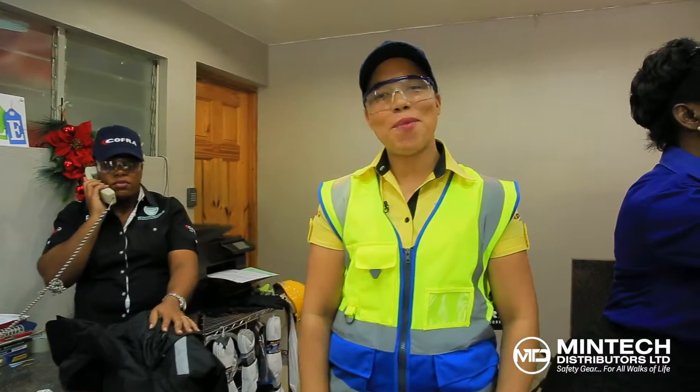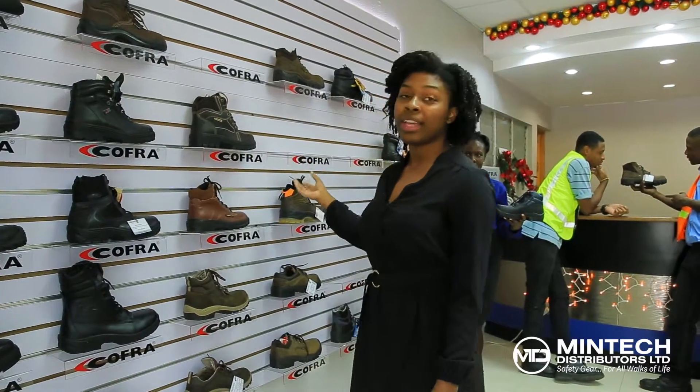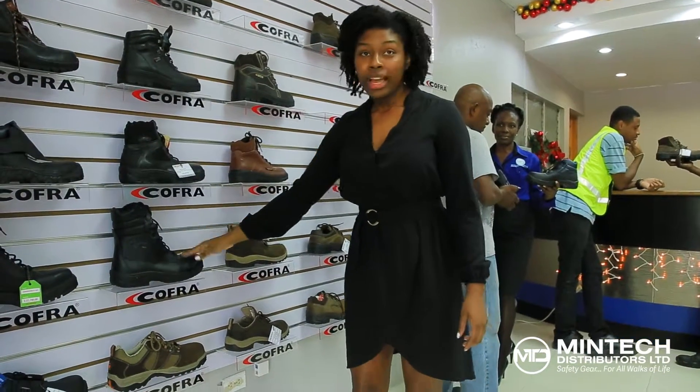Welcome to Mintek Distributors, how may we help? Here at Mintek we have the widest variety of safety footwear in the island, with over 150 different models including waterproof, security, and cold room.